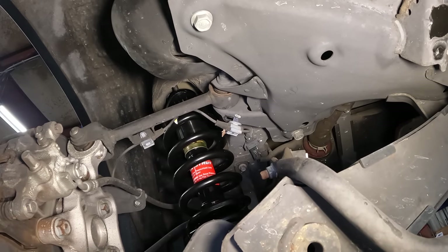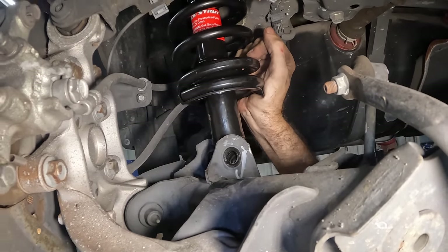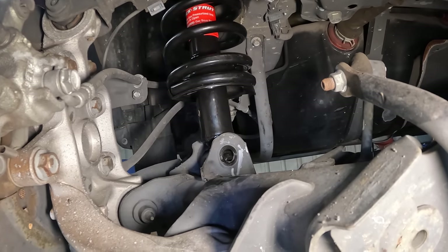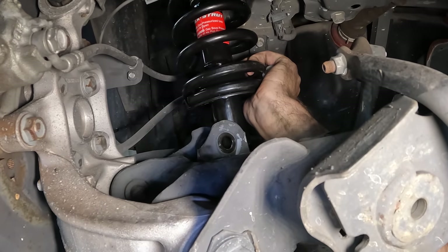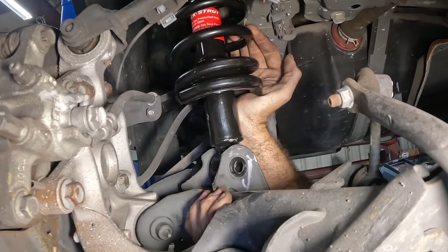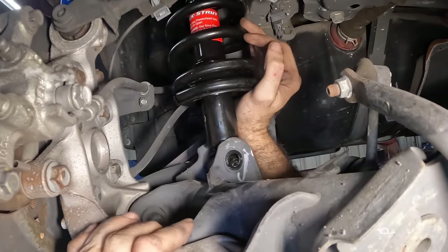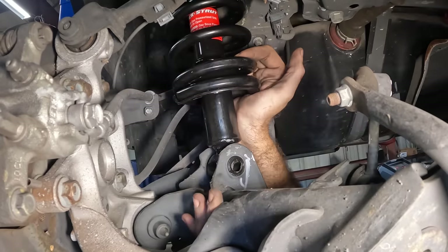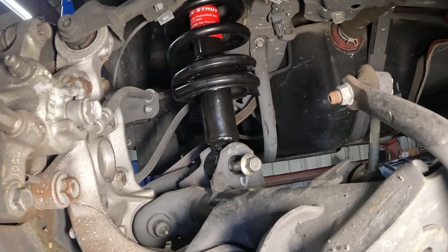Let's go put those control arm bolts back in up front. Let's get this bottom bolt in on the strut. Pry hammer, get in there. Can you pry bar down on the control arm from over there? Bring it down — there we go. Oh don't hurt yourself — that was close. Danger danger. A little more down, there we go. Almost — hang on, we're almost in. Okay, you can relax — that was stressful. Stuff's not easy when you're cheesy.